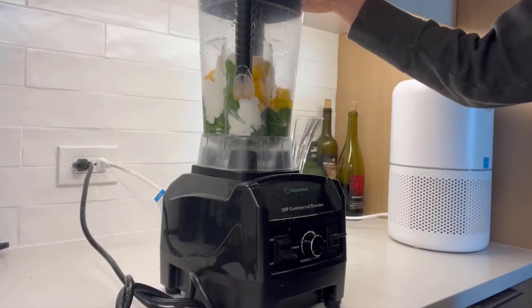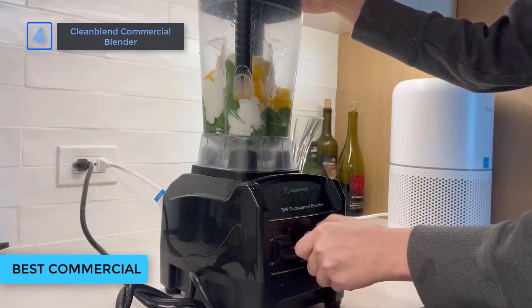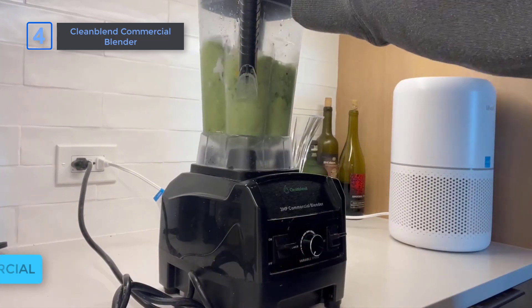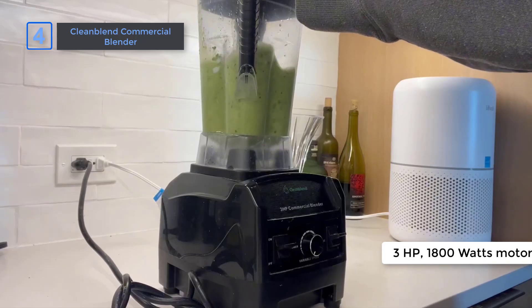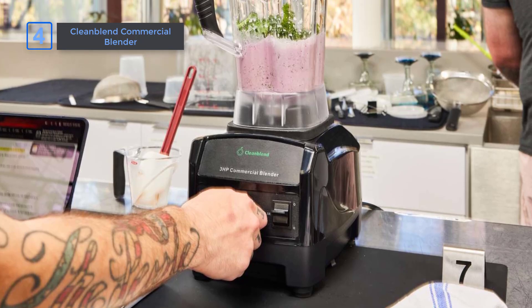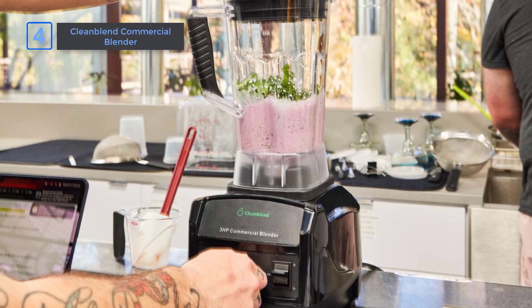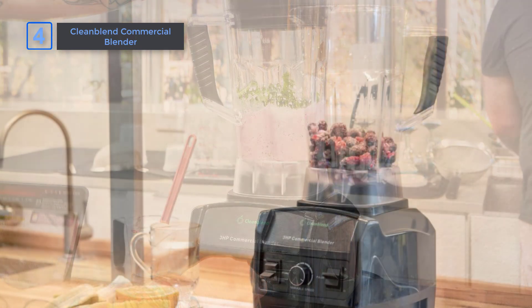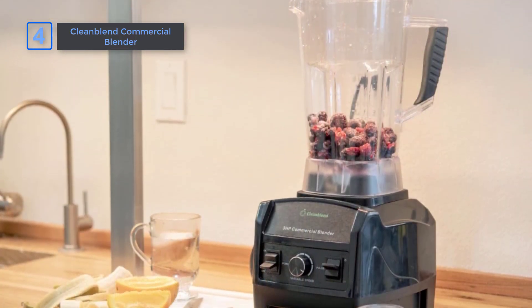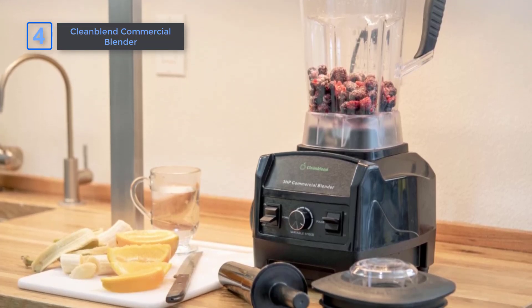Next I have the Clean Blend Commercial Blender. Looking for a powerful and versatile blender? Meet the Clean Blend Commercial Blender. With its 3 HP, 1800-watt motor, this blender is the most powerful countertop blender on the market. The variable speed control allows you to pulverize ice, chop fresh salsa, or process hot soup with ease. Plus, it's remarkably strong and surprisingly quiet, making it perfect for any kitchen.